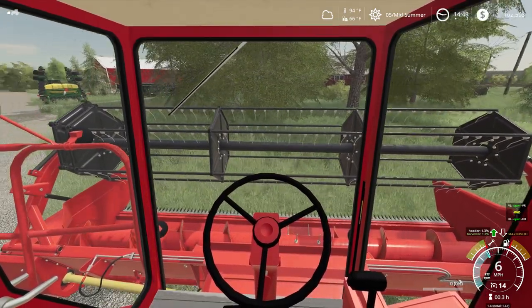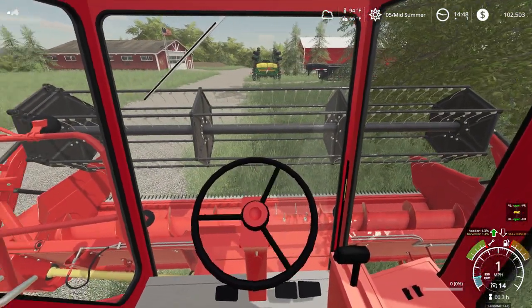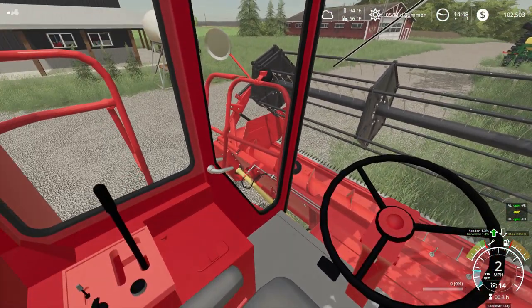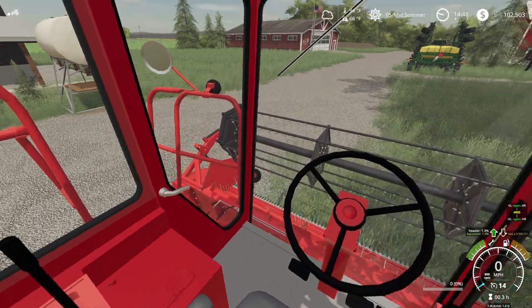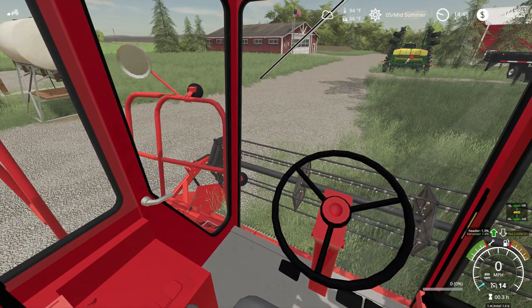Good thing about this little itty-bitty head is it will go down the road — don't have to trailer this. We're not gonna break any speed records with this combine. Even in high gear it goes about 14 miles an hour. Don't need to drive it many places. Might just save this combine for this little piece of wheat here on the side.